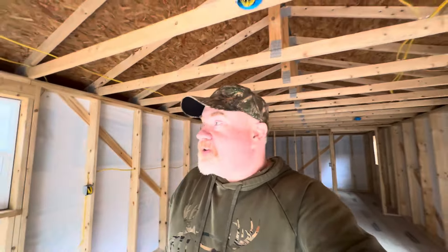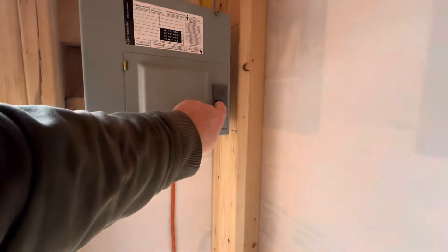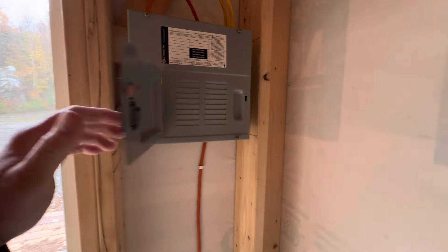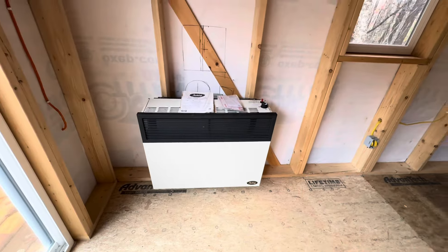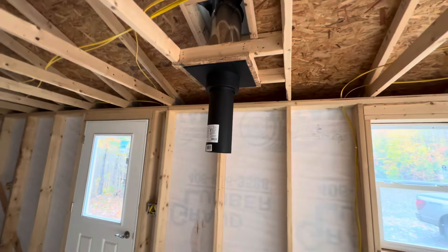This one's kind of a small one. I thought it would be a little different than what I saw. It does have an electric panel in it — it just needs breakers. There's a heater, and it also has that exhaust for a wood stove.